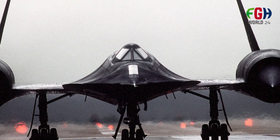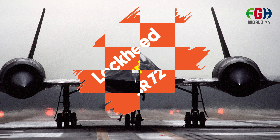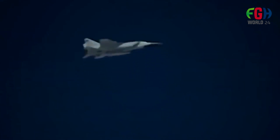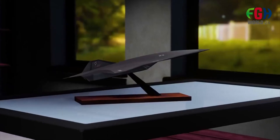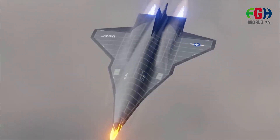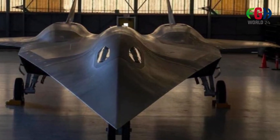Today's topic is the Lockheed Martin SR-72, a conceptual high-speed, high-altitude unmanned aircraft. It is often referred to as a hypersonic aircraft and is intended to be a successor to the SR-71 Blackbird, a reconnaissance aircraft known for its incredible speed and altitude capabilities.